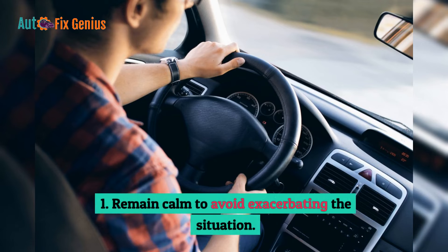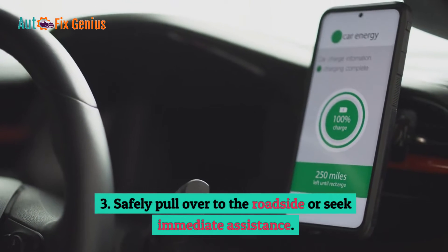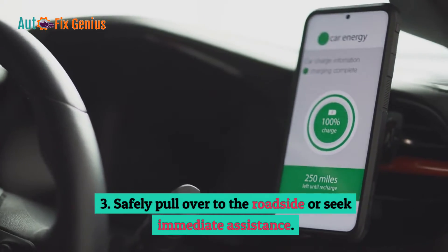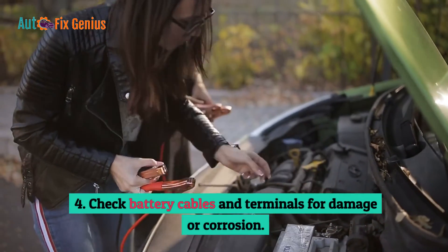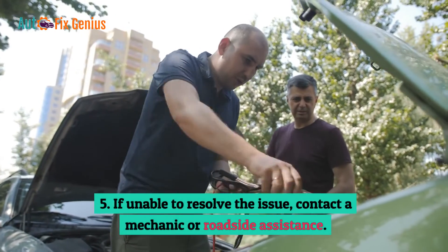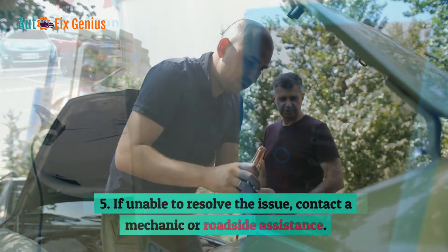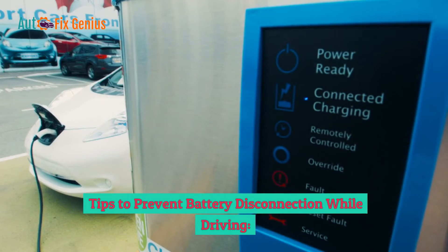Steps to take if your battery disconnects while driving: 1. Remain calm to avoid exacerbating the situation. 2. Turn off high-use components to preserve remaining power. 3. Safely pull over to the roadside or seek immediate assistance. 4. Check battery cables and terminals for damage or corrosion. 5. If unable to resolve the issue, contact a mechanic or roadside assistance.